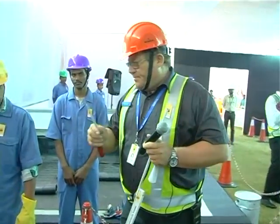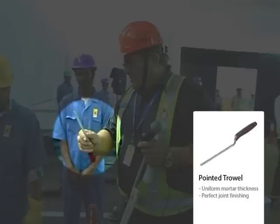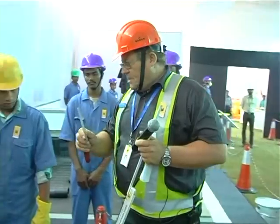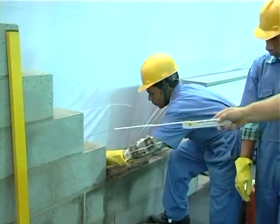The pointed trowel, a German precision tool, ensures uniform thickness of mortar and perfect joint finishing. Shobha's technician uses a German spirit level to level the mortar.